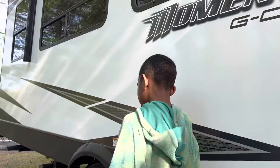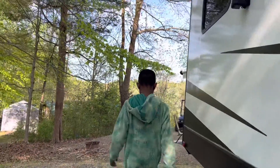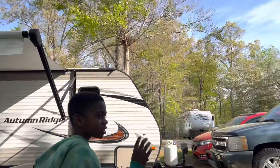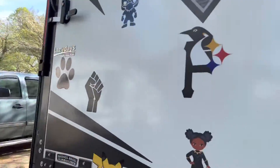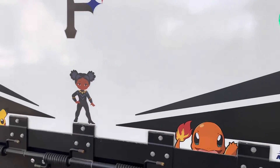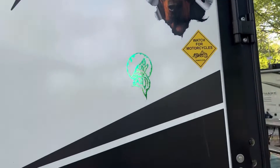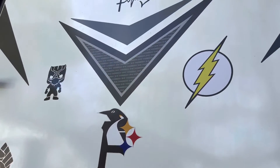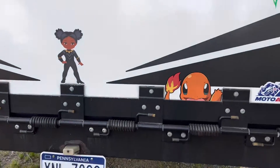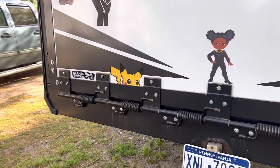So first, we walk around to the back of the RV, and this is our deck with a whole lot of stickers. Each sticker symbolizes one of us, and if we put this down, it could be a ramp — like for bikes, ATVs — to go down.